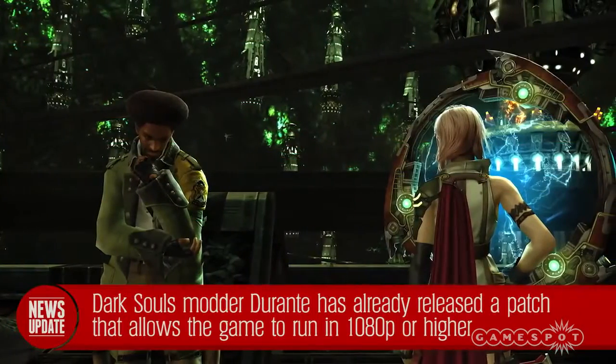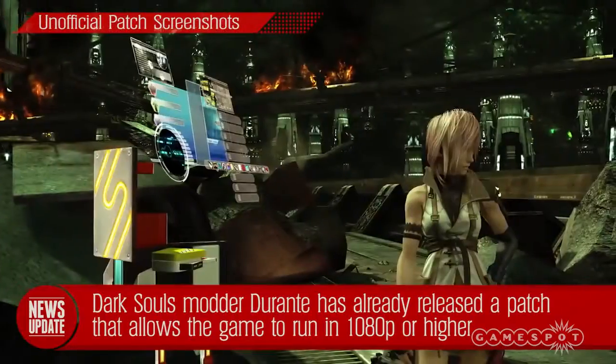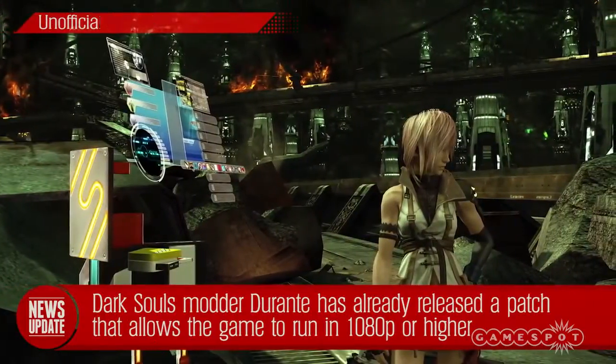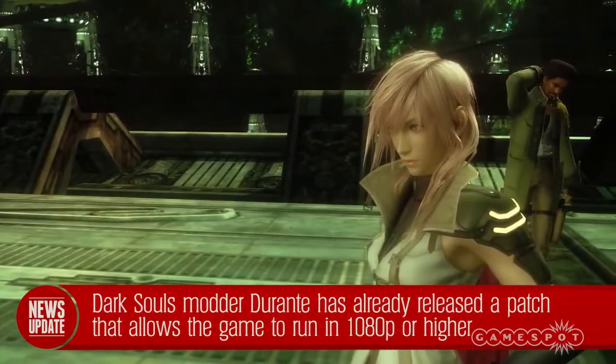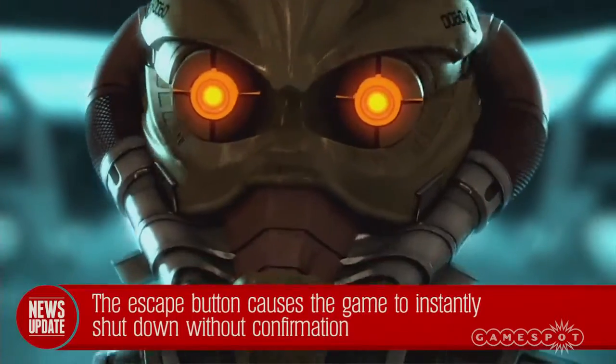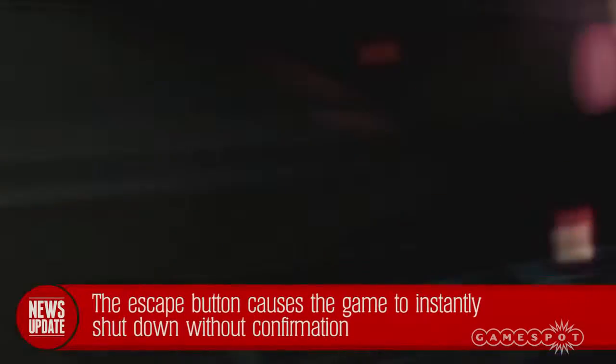Amazingly though, you won't have to wait for Square Enix to make an official patch, as noted modder Durante — who created a mod for Dark Souls that basically fixed the game — has already released a plugin for Final Fantasy XIII that brings the game's resolution up to 1080p. Another strange porting decision has the escape button instantly closing the game without warning, while pressing Alt+F4 brings up a confirmation window to exit the game.